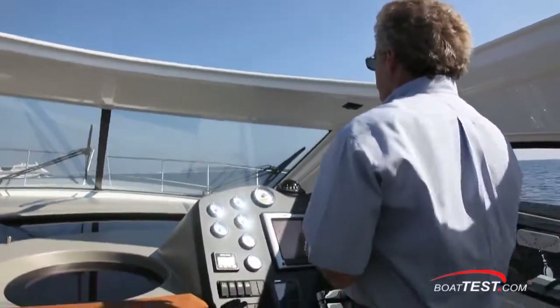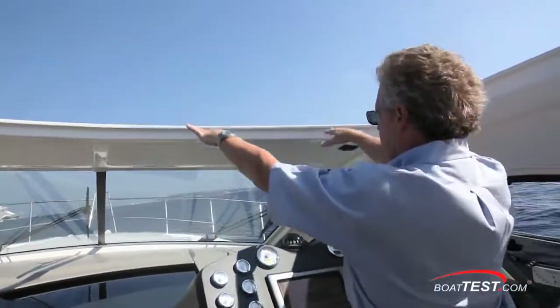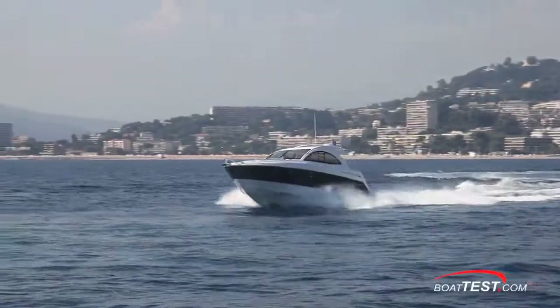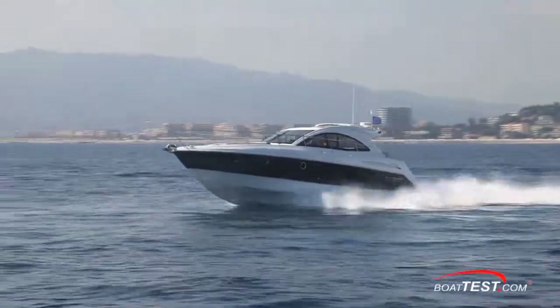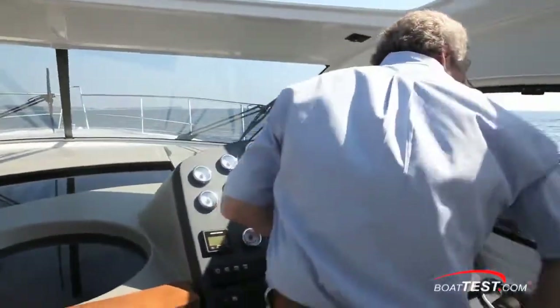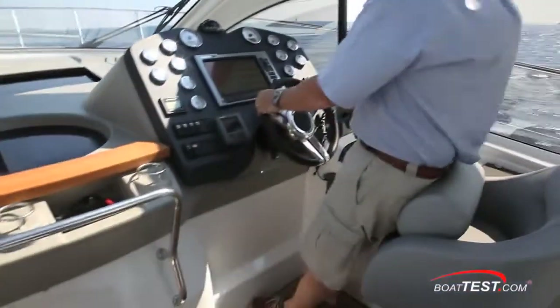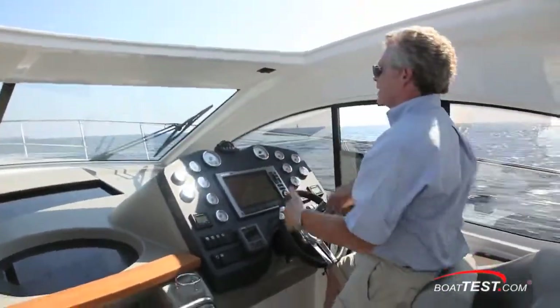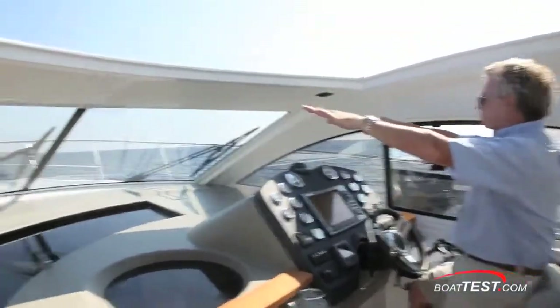As I'm running the boat from the standing position, the hardtop is coming down just to the point where it's above the horizon line for me, so that's not too comfortable. Take a seat and you'll be a little bit better. Bring the bolster up and lean back against the seat — now I'm down low enough where I've got good visibility.